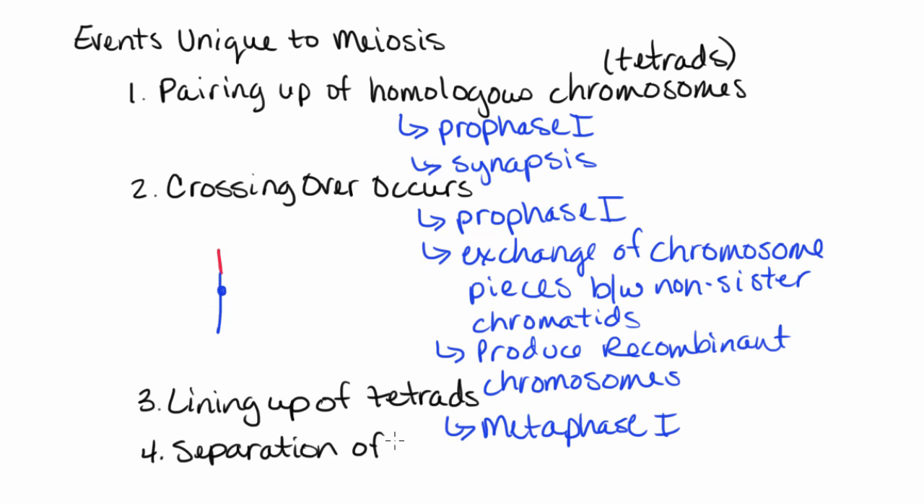Separation of the homologues is another way to say it. This process — the separation of the homologous chromosomes — takes place during anaphase one.